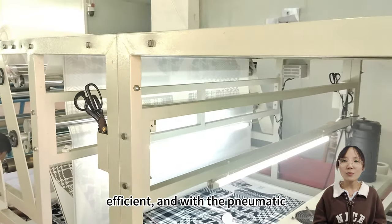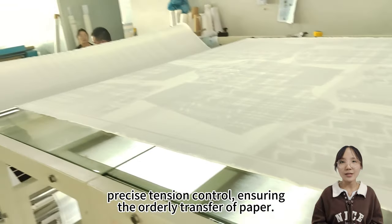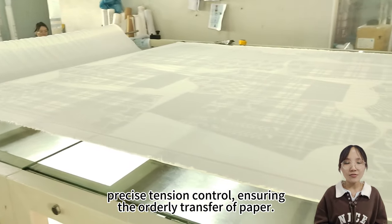With the pneumatic lifting roller, we can achieve precise tension control, ensuring the orderly transfer of paper.